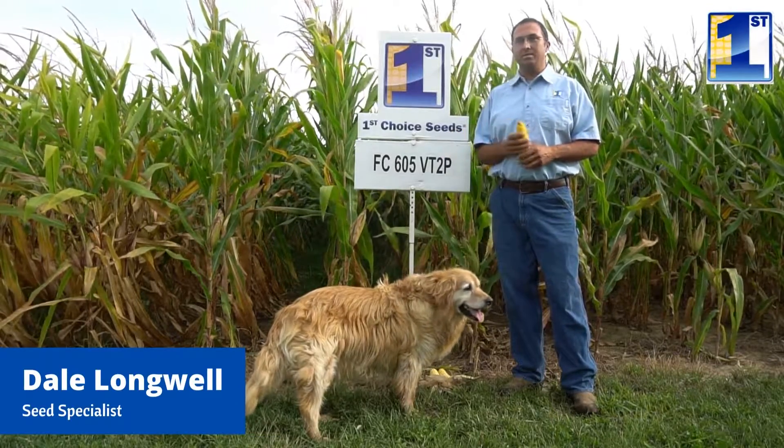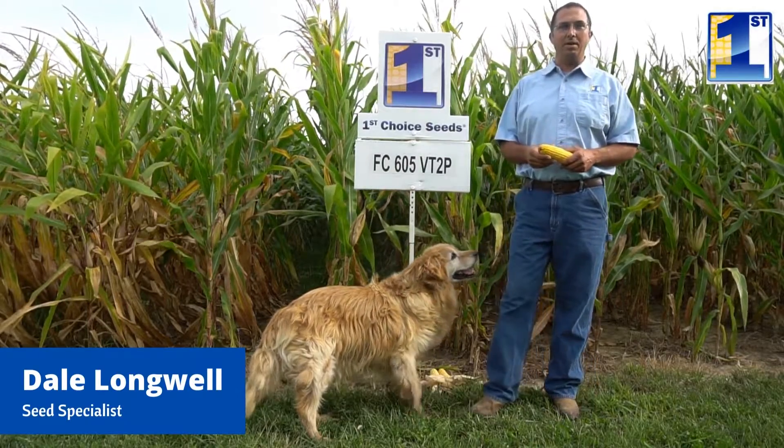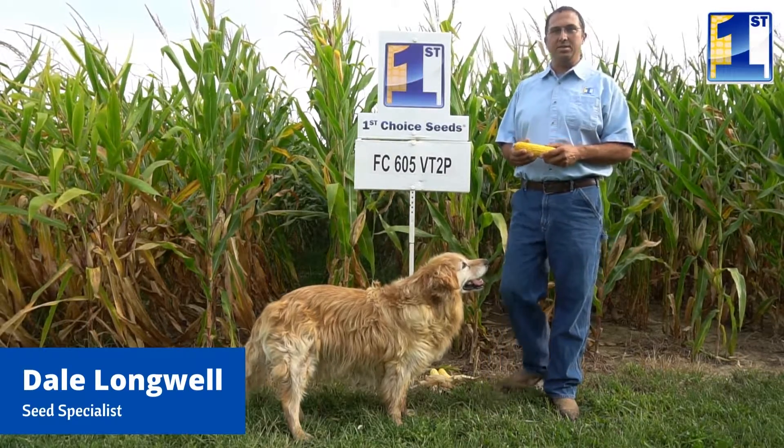Foliar-wise, it's good on foliar, excellent on northern corn leaf blight, good on gray leaf spot, average on tar — kind of a new disease we're seeing.